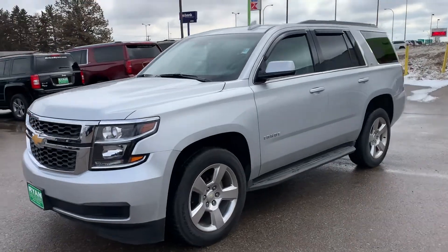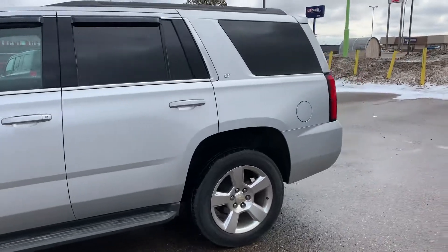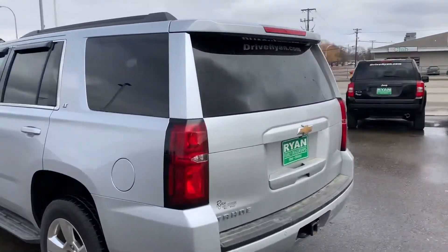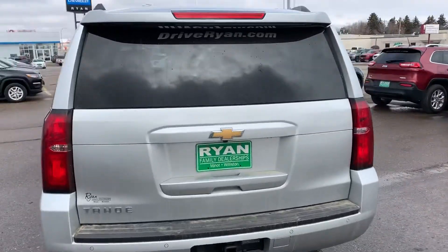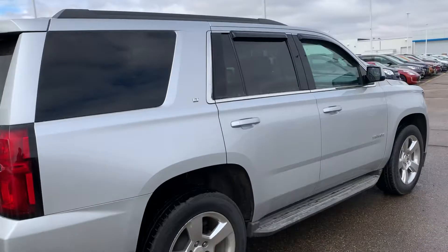John here at Ryan Chevrolet. Here's a video of the 2016 Tahoe. It's in really, really good condition. Low miles. Just giving you a quick walk around here.